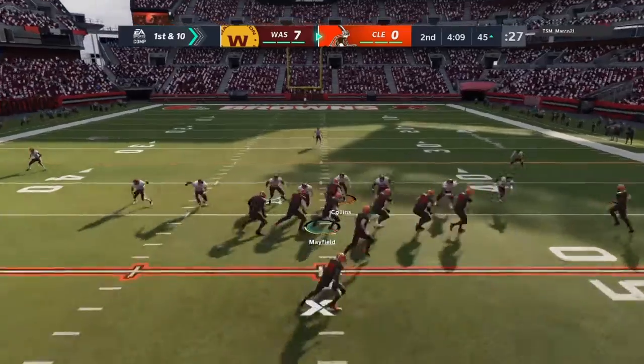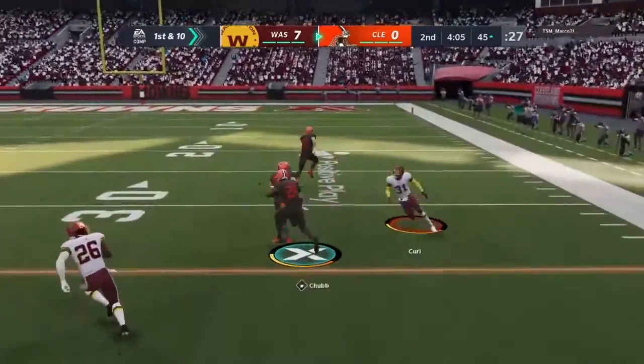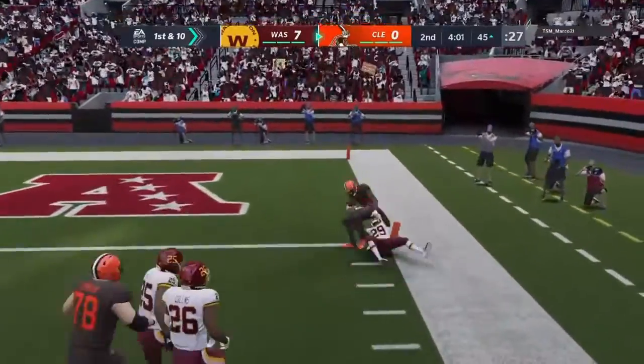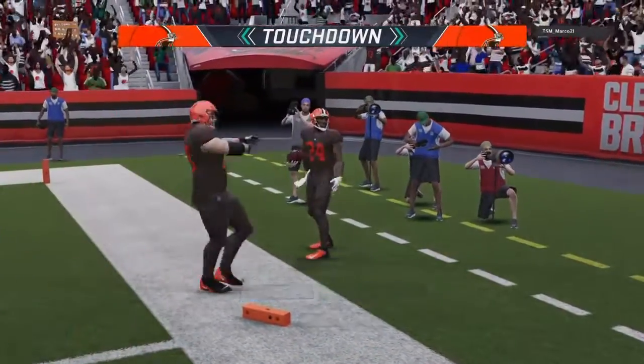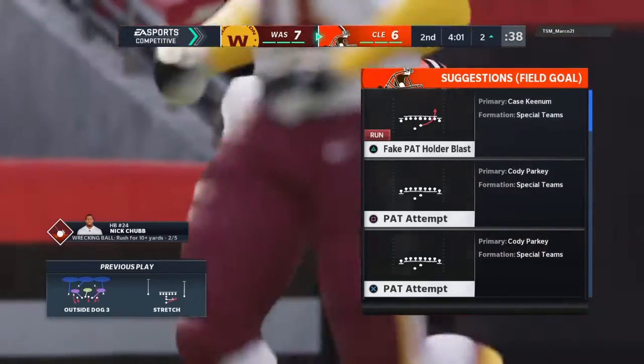First and 10 at the 45-yard line. They run again on first down — Chubb. Past the 20, and he is into the end zone. Touchdown, Cleveland! Nick Chubb, 45 yards.